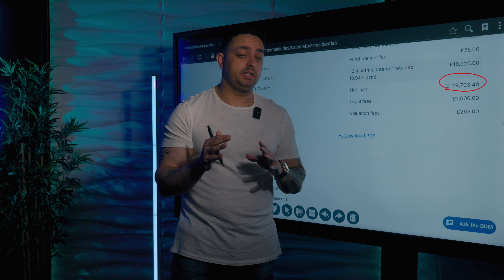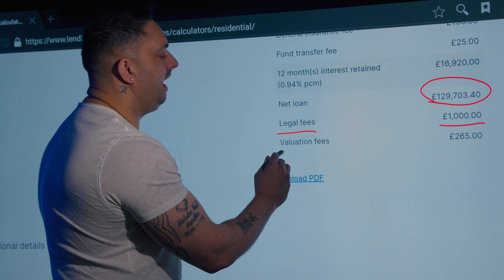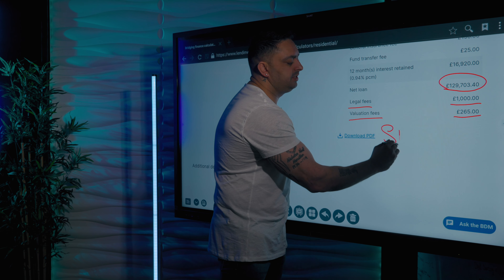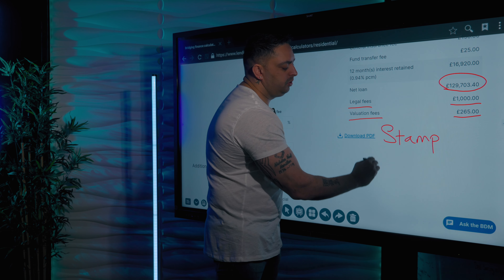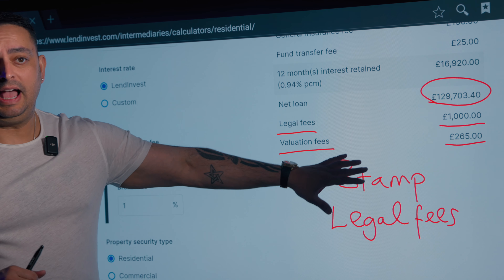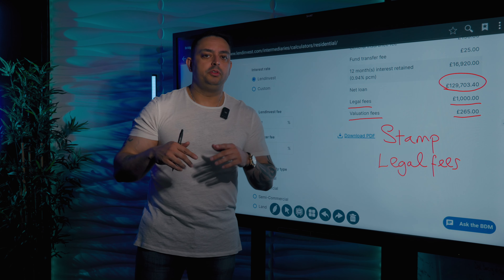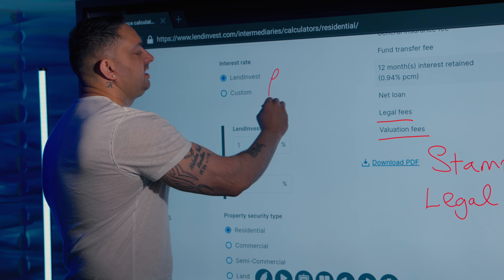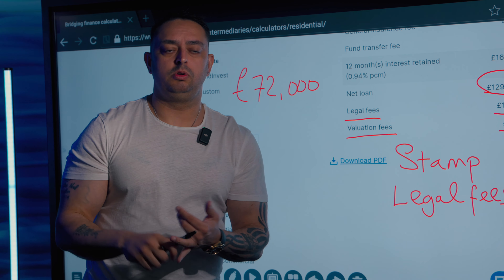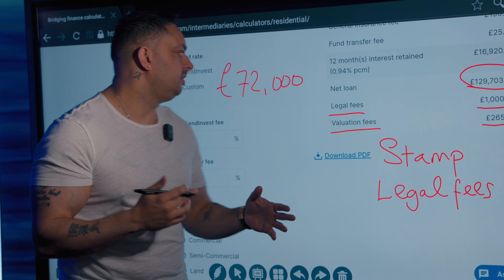How have we got to that figure? I'm going to explain it to you. But on top of that, you have legal fees of £1,000, and valuation fees of £265. On top of that you have your stamp duty, and on top of that you have your own legal fees to pay. So there's more to pay outside of that as well. You will have to put into this project or bridge roughly around £72,000 to the lender, and then obviously your stamp duty and legal fees — based on stamp duty at 3% and legal fees of £1,000 to £2,500 on top.